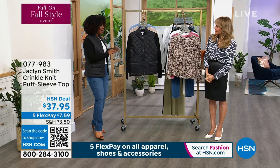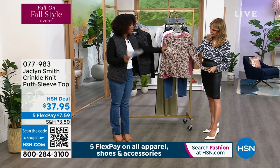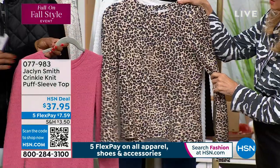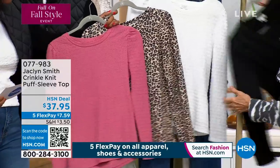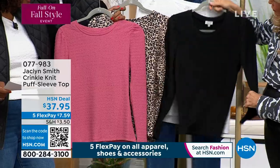Let's talk about this next top — another really fun puff sleeve long sleeve. It's this crinkle knit, I can't wait for you to feel it. It's a pucker fabric. You can see it there in the animal print; it also comes in berry, in white, and in black. You can really see that pucker texture going on there.